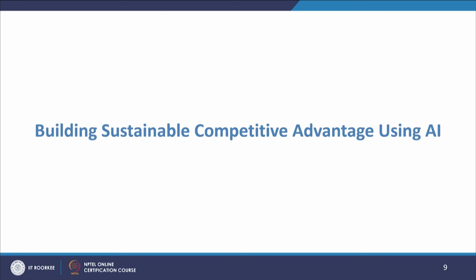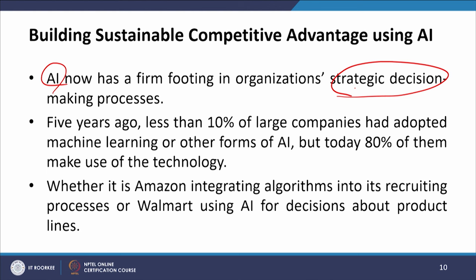Let us start with understanding how to build sustainable competitive advantage using artificial intelligence. AI now has a firm footing in organizations' strategic decision-making processes and has become an integral part of this process. Five years ago, less than 10 percent of large companies had adopted machine learning or other forms of AI, but today 80 percent of them make use of this technology. That is why AI has now taken on strategic connotations.